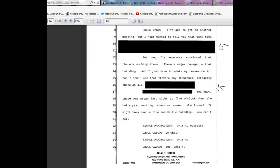From later in the same document, page 427, Chuck Casto says: 'I just wanted to tell you — I'm ever more convinced that there's nothing there. There's major damage to that building and I just have to stake my career on it. I don't see that there's any structural integrity there at all.' There was steam or smoke observed at 5 o'clock when a helicopter went by — it might have been a fire inside the building.